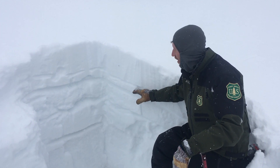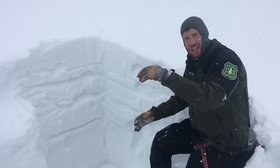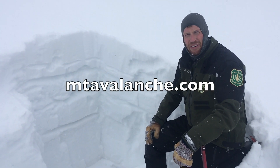Where this new snow is wind-loaded and forms thicker slabs, we've heard of some people triggering small slides on those wind-loaded slopes. So up in this upper part of the snowpack is our main concern down here near Cook City.